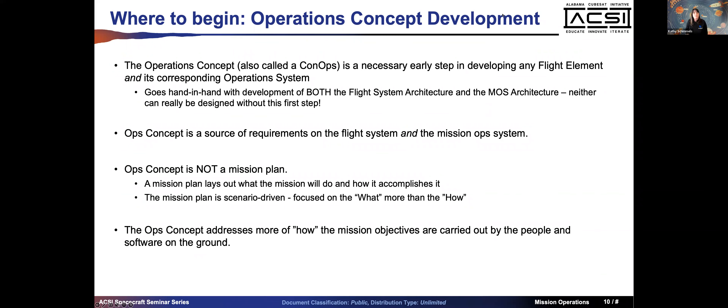Your ops concept is considered a source of requirements - not just on mission operations but on the flight system as well. For example, a requirement that the flight system must be able to communicate with the ground once every seven days might be driven by an onboard sequence running out or an ephemeris timeout. Making requirements on both the flight and ground based on operational constraints is important. There's a subtle difference between an ops concept and a mission plan - one of the first products written is a mission plan laying out what the mission is going to do.